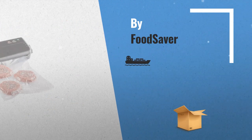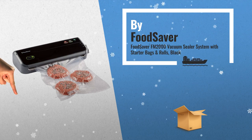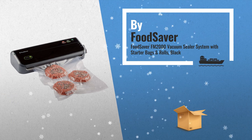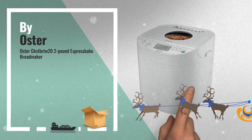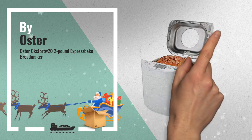Number 5, by FoodSaver. For more info, click the banner below. Number 6, by Oster. Get these great online offers now — click this banner for real-time deals and updates.